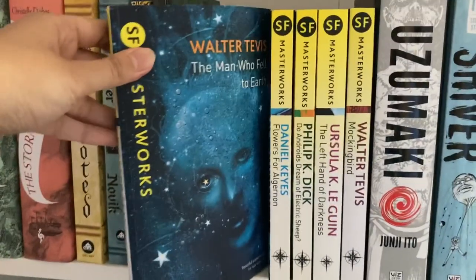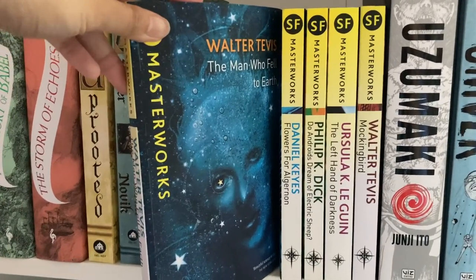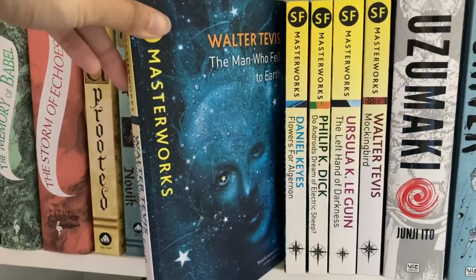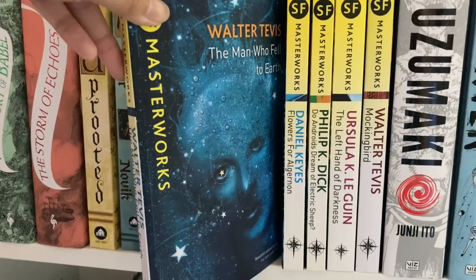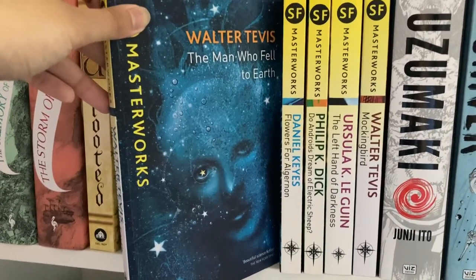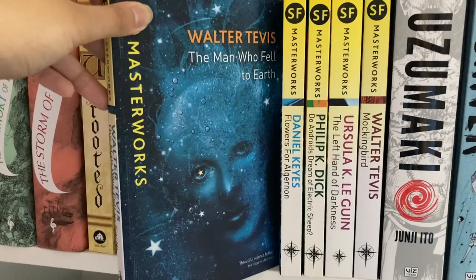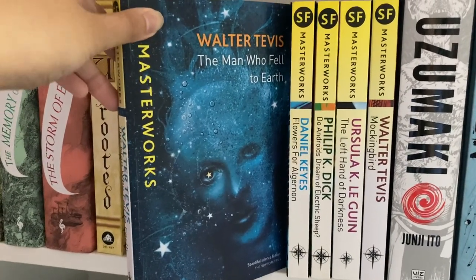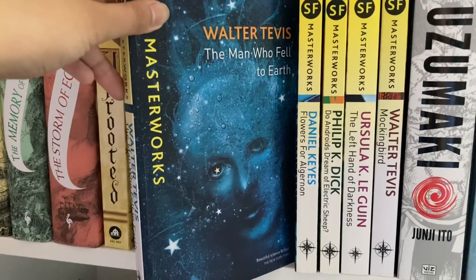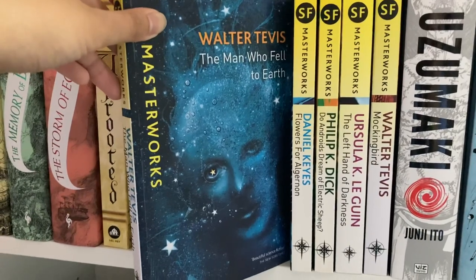Next we have The Man Who Fell to Earth by Walter Tevis, from 1963. You may have seen me talk about this in a previous video comparing it to its film adaptation directed by Nicholas Roeg and starring David Bowie. This is an excellent sci-fi — one of the more subtle ones. The main character is a humanoid alien and alien technology is present, but you kind of forget it's a sci-fi at times. I really enjoyed it, though it is bleak.